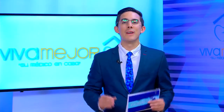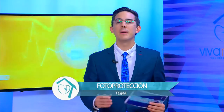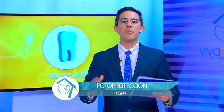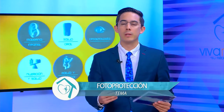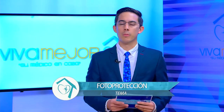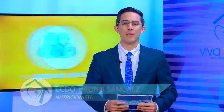¡Hola, hola, hola! ¿Cómo están? Tengan ustedes muy buenos días. Bienvenidos una vez más a tu programa Viva Mejor. Soy el licenciado Bruno Sánchez, nutricionista, y queremos darte la bienvenida porque vamos a estar conversando sobre la fotoprotección, un tema que últimamente vemos en las noticias y estamos escuchando que hay que cuidarse ante la exposición solar por los riesgos que nos provoca. Así que hemos preparado una nota muy buena para dar inicio a nuestro programa de hoy.